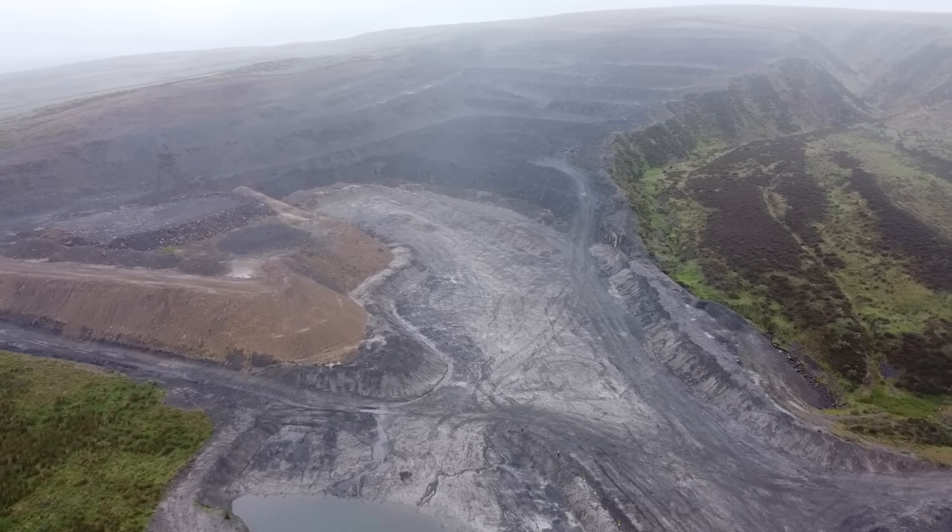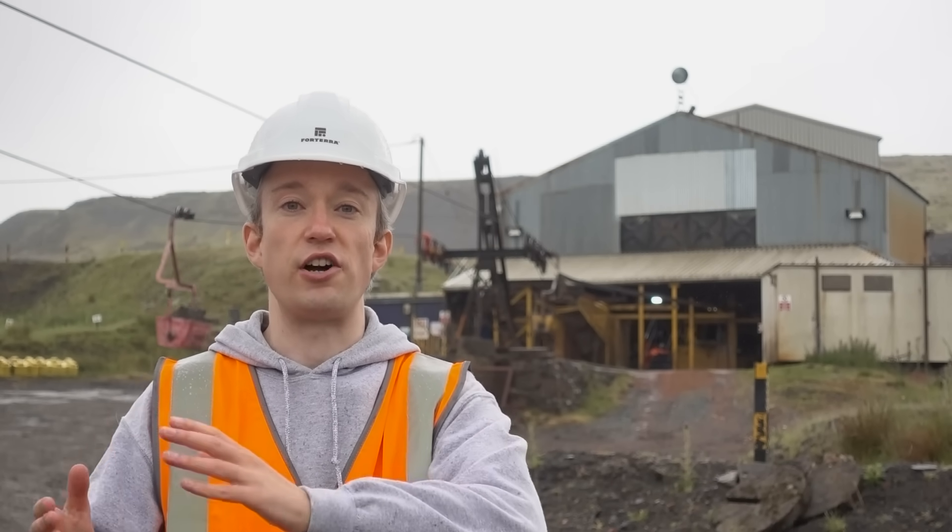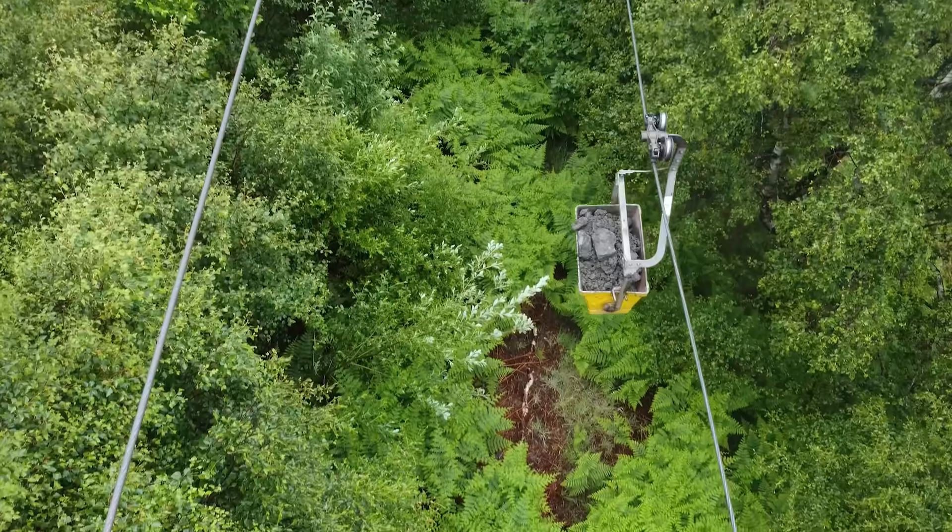The folks at this quarry in Clafton, near Lancaster, dig up about 60,000 tonnes of shale rock from the ground every year. That shale needs to get to the brickworks about a mile and a half that way. Nowadays you'd have some fancy underground conveyor belt, or you'd just have trucks loading up and driving back and forth. But this quarry opened in the 1920s, so the solution was a bit different.